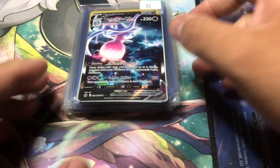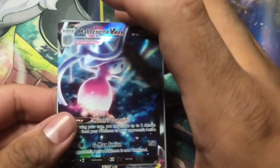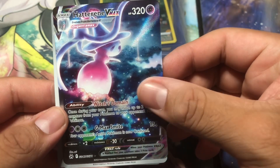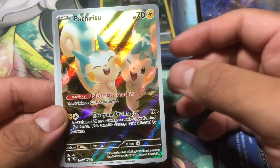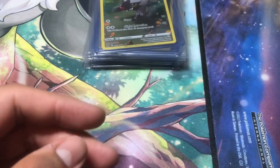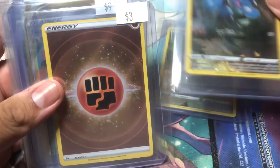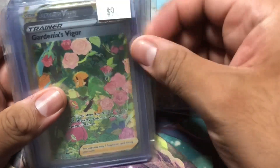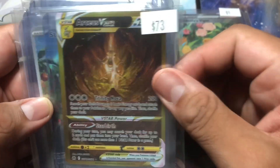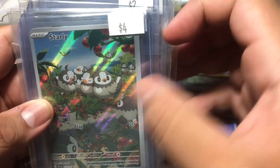Hey everyone, welcome back — this is Legendary Moments. Today I went to two card shops trying to complete some of my sets: the Galarian Gallery and Scarlet and Violet. I picked up a few cards that I definitely needed, and hopefully I can show that binder pretty soon once it's completed. Very awesome Arceus — 73 bucks, not a cheap card.